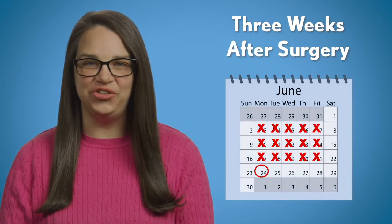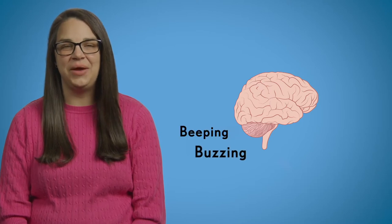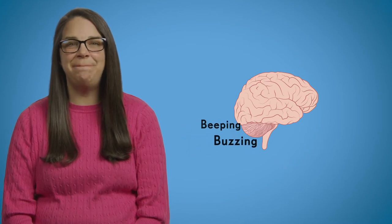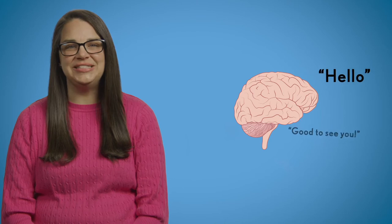We'll turn on your new device about three weeks after surgery. This means the external and internal parts are connected for the first time. Don't worry if you can't make out the sounds coming from the implant — it's normal for most people. Many people who get an implant say they first heard beeping or buzzing sounds. That's okay. The brain needs to get used to what it's hearing. Over time, our brains learn to take those beeps and buzzing and turn them into words and sounds.